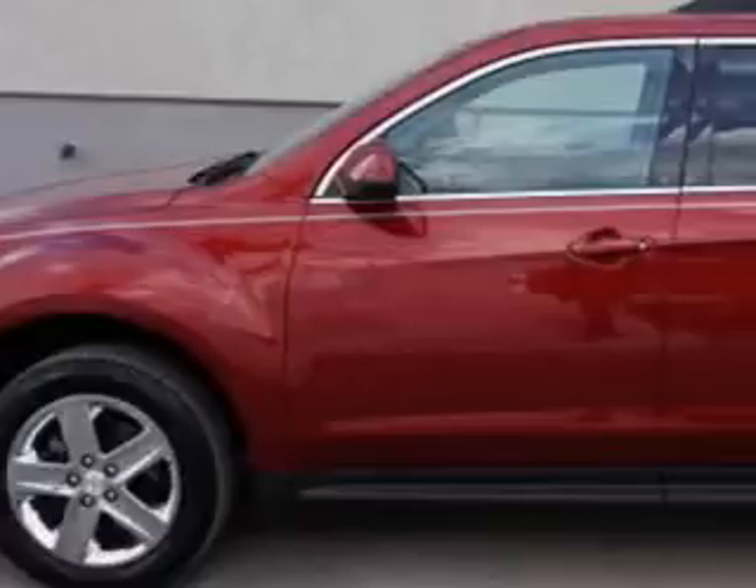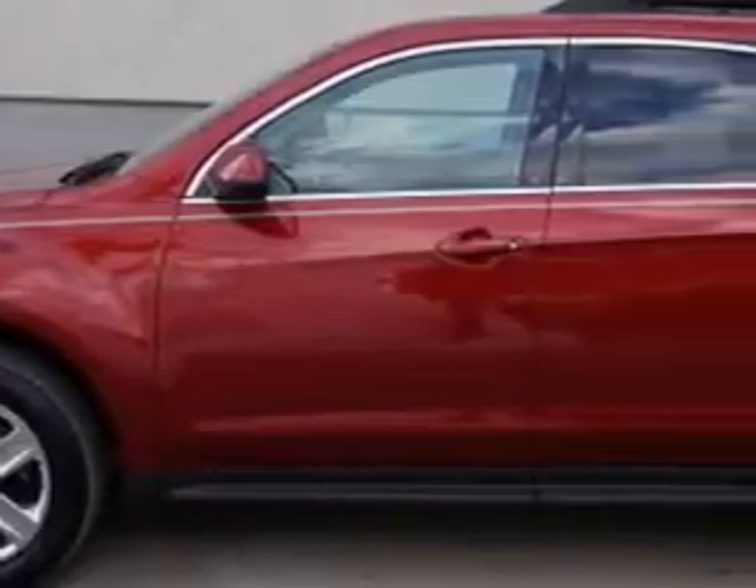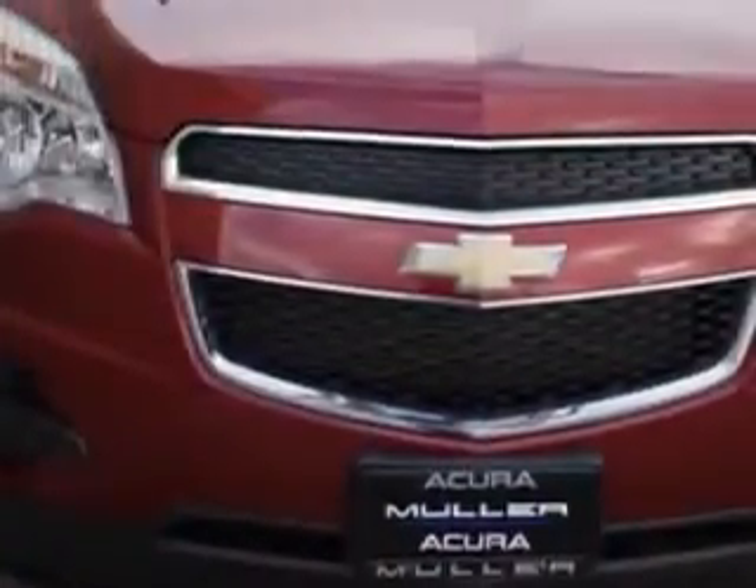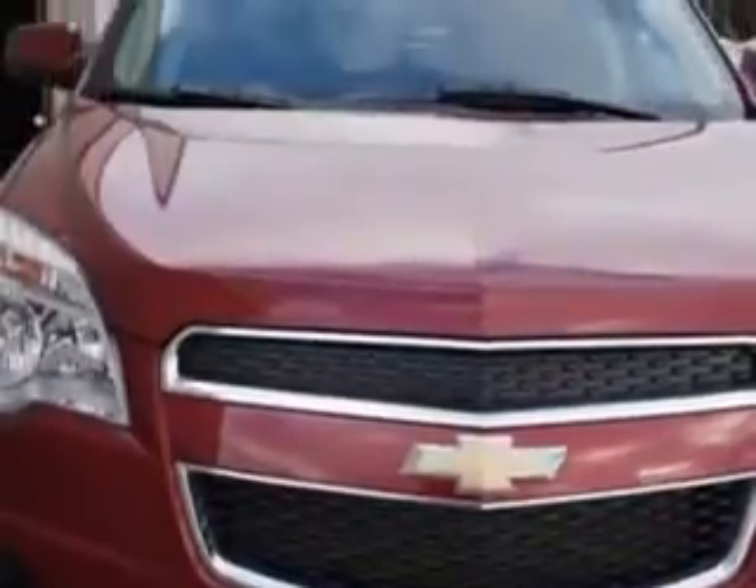Check out this Crystal Red Tint Coat 2012 Chevrolet Equinox Crossover, equipped with a four-cylinder engine and an automatic transmission. Enjoy an exceptional 32 miles to the gallon on this great SUV.